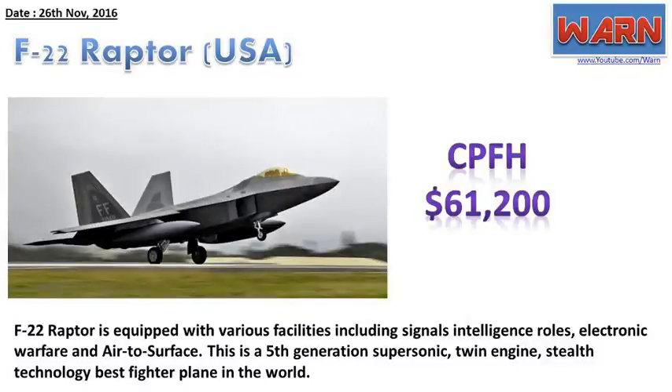F-22 Raptor, USA. CPFH: $61,200. The F-22 Raptor is equipped with various facilities including signals intelligence roles, electronic warfare, and air-to-surface. This is a 5th generation supersonic, twin-engine, stealth technology best fighter plane in the world.